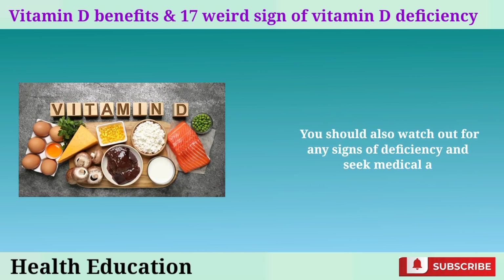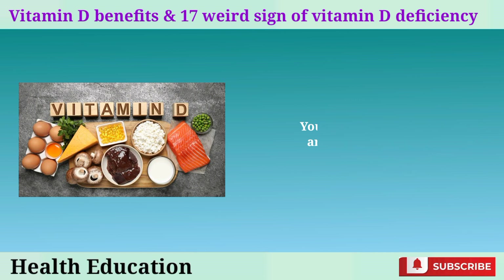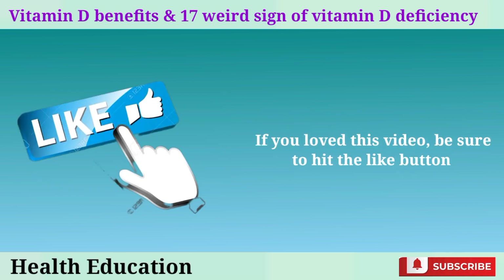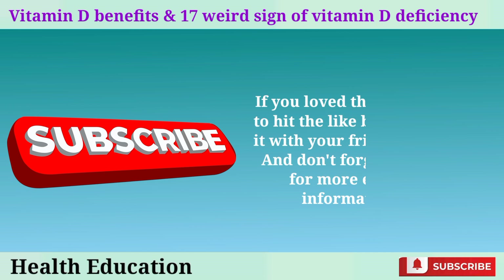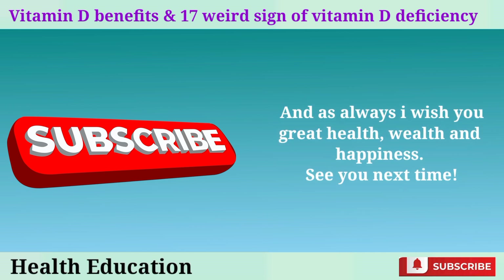Thank you so much for watching today's video. I hope you learned something new and useful about vitamin D. If you loved this video, be sure to hit the like button and share it with your friends and family. And don't forget to subscribe for more exciting and informative videos. As always, I wish you great health, wealth, and happiness. See you next time.